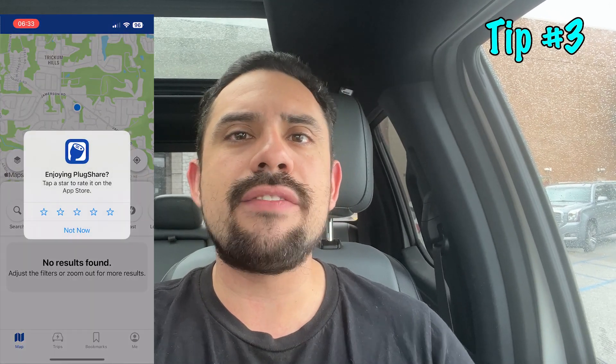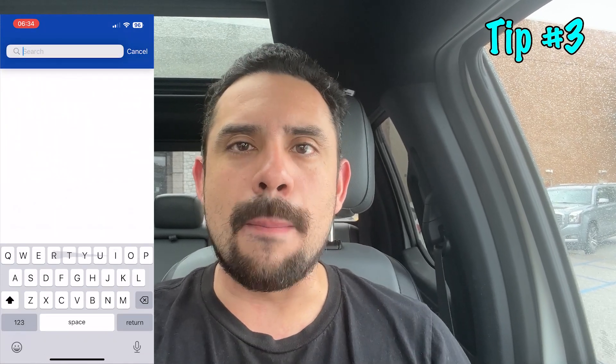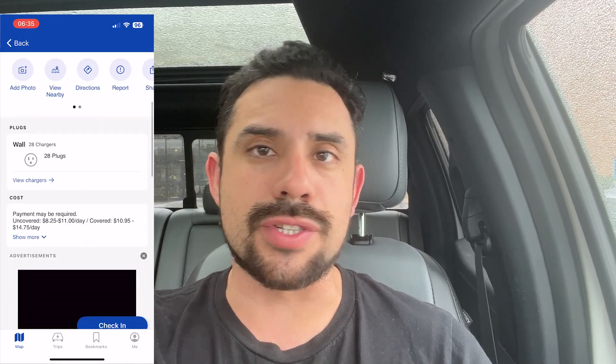Tip number three: if you're planning on going on a trip and you're going to be flying out of an airport, check to see if there are any nearby options that offer parking and free charging. What better way to come back from your trip, whether it's business or vacation, than to come back to a fully charged car. I actually have a business trip tomorrow that's going to require me to go to an airport for about five days — a great opportunity to share some tips on ensuring you have the best charging experience at an airport.